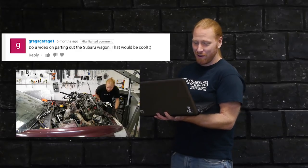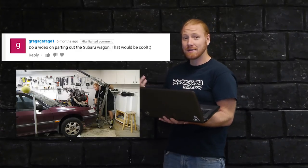GreggsGarage1 says, do a video on parting out the Subaru wagon, that would be cool. That's a good idea — I'll find some of that footage, I didn't get a lot, but I will put it at the end of the next video.